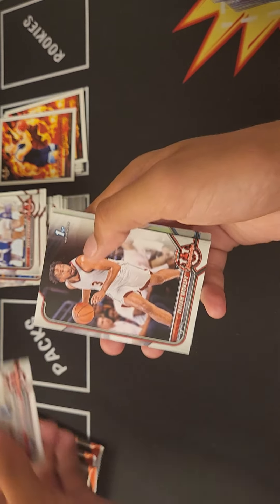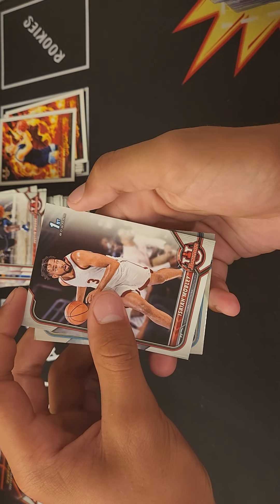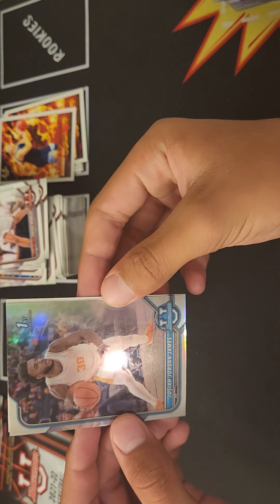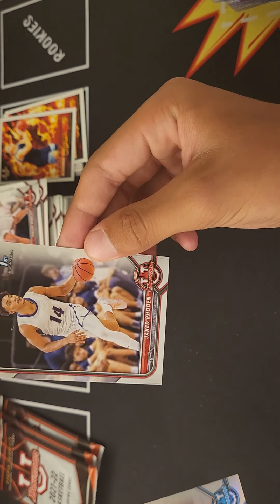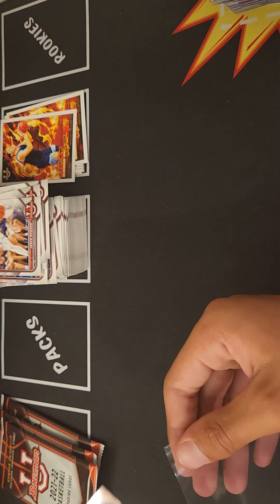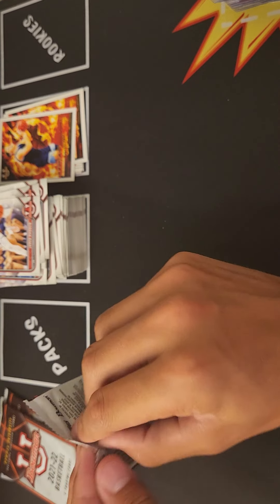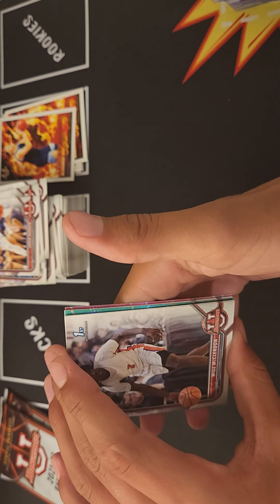Here's our refractor: Justin Moore, Isaiah Mobley shooting guard, Triple J Josiah Jordan James, Jared Rodin. So far we've had okay pulls.